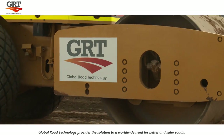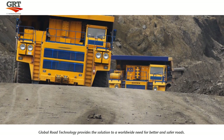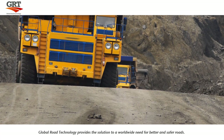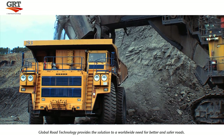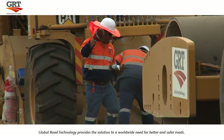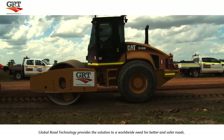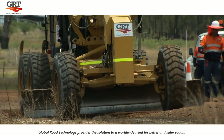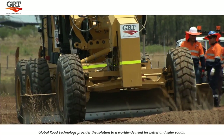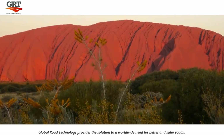Global Road Technology products have been used for years in the mining, commercial, industrial and farming industries, as well as helping developing communities and other commercial applications worldwide. Global Road Technology products can create a road in a quarter of the time it takes to build a conventional road, with an innovative range of products which are tried and tested in the most extreme environment in the world – Outback Australia.